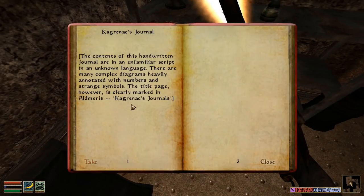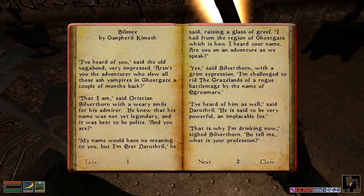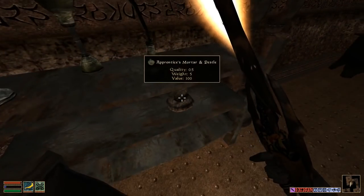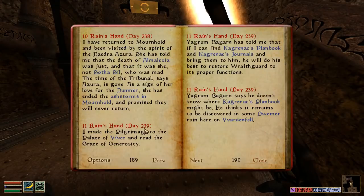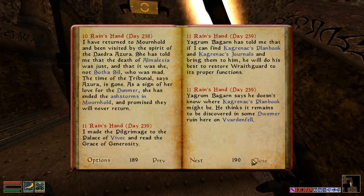Kagrenex Journal! The contents of this hidden journal are in an unfamiliar script in an unknown language. There are many complex diagrams heavily annotated with numbers and strange symbols. The title page, however, is clearly marked: Algemaris Kagrenex Journals. The adventurer's soul of those Ash Vampires — I'll take it back to my tower. Yagrim wanted this. So he doesn't know where the Kagrenex Journals are — I have one of the journals now.